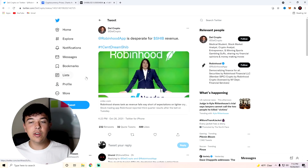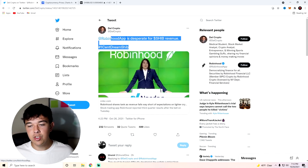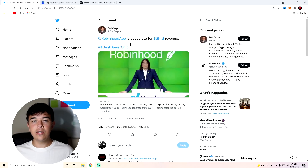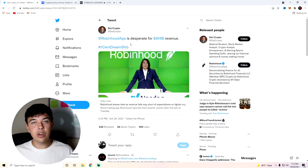I also want to bring up this tweet from Dell Crypto — we love Dell Crypto here on this channel. You can see that Robinhood app is desperate for Shib revenue, one cent dream Shib. Robinhood only does about $533 million in revenue per quarter, and in the second quarter they did $233 million in crypto revenue alone. If they could get that hype back with Shiba Inu Coin, they could easily get all of their revenue numbers up and the shareholders would love it.